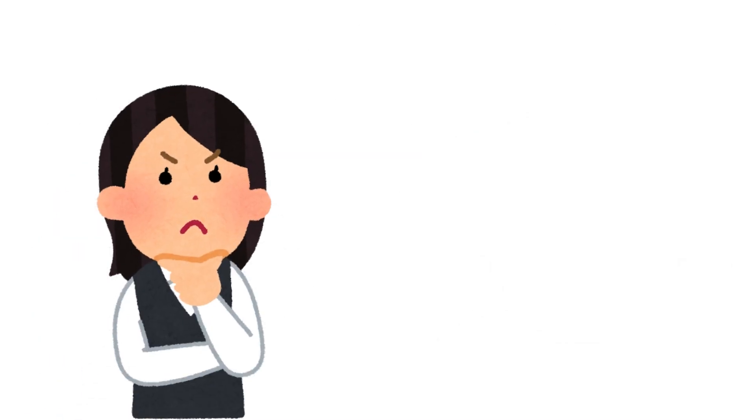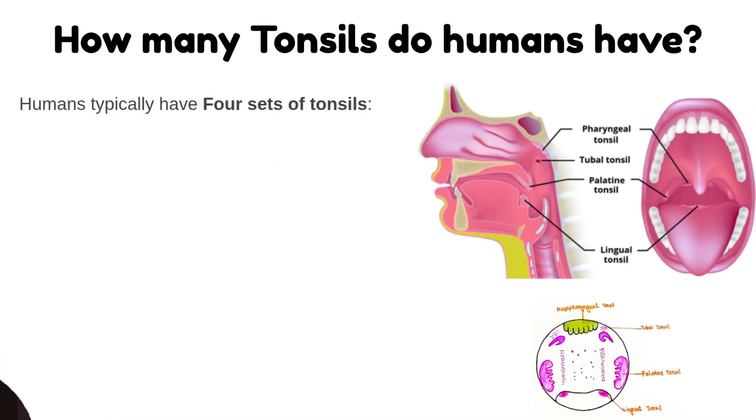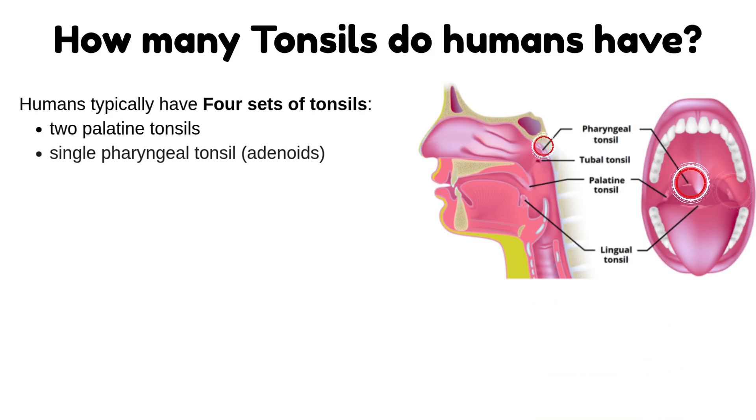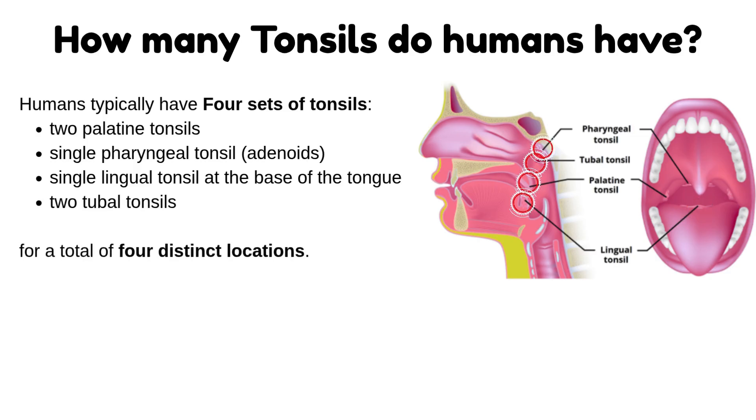Now, let's get to the main topic. How many tonsils do humans have? Humans typically have four sets of tonsils: two palatine tonsils, a single pharyngeal tonsil called adenoids, a single lingual tonsil at the base of the tongue, and two tubal tonsils, for a total of four distinct locations.